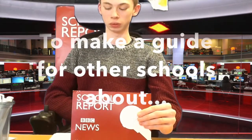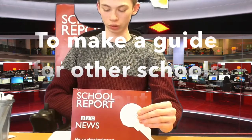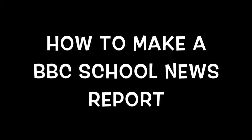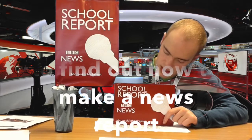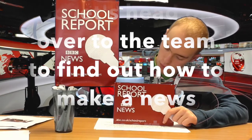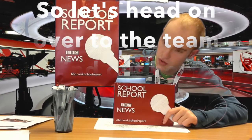The Ups School BBC School News Report have been given a special exclusive task. Their mission has been to put together an instructional video showing how to put together a news report. So now it's time to head over to the team to answer the all-important question: how do you make a school news report?